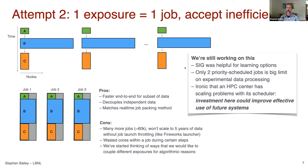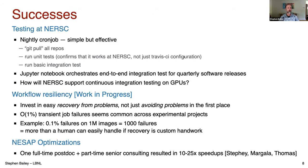On successes: one thing that's worked well is testing at NERSC. We have a simple but effective nightly cron job that does a git pull of all our repos, runs unit tests to confirm it works at NERSC — especially important after an upgrade — and also runs a basic integration test. Quarterly we have software releases where we use Jupyter notebooks to orchestrate end-to-end integration, some running on Jupyter itself, some spinning off batch jobs and waiting for them to finish.